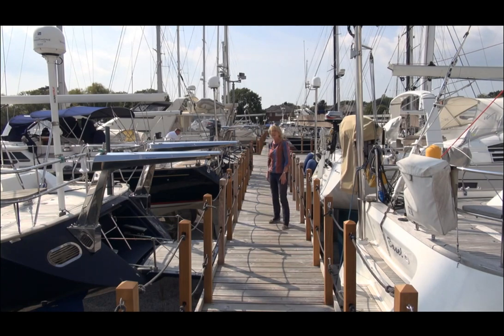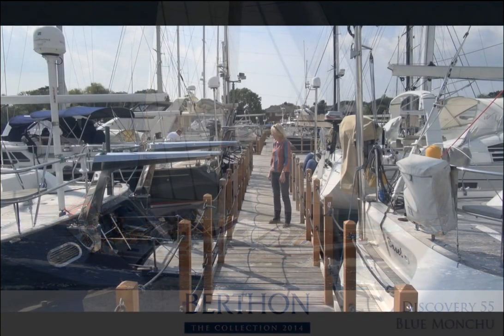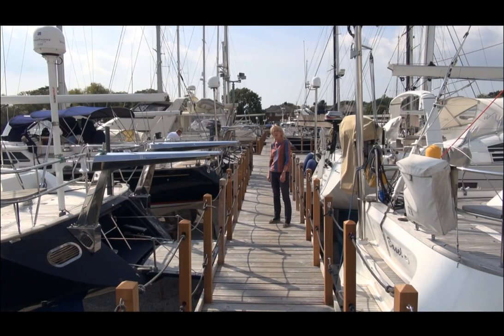Moving further forward we have our second Discovery 55, Blue Monchu, which has come to be with us from Turkey. At the moment she's being furiously polished so she will look stunning when you see her over the collection.